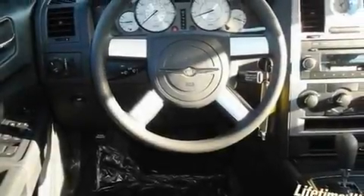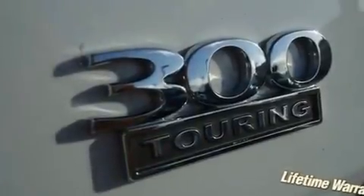Its top features include a full-length floor console, cruise control, full-power accessories, four-wheel independent suspension, aluminum wheels, a Sentry key theft deterrent system, fog lamps, a low-tire pressure indicator, a rear window defroster, and folding rear seats.